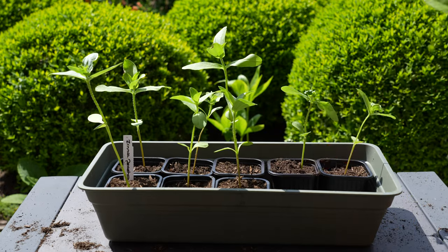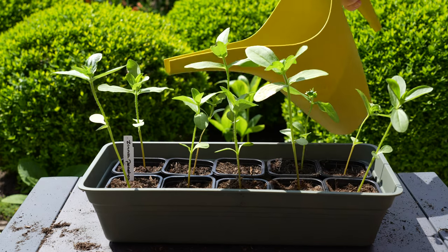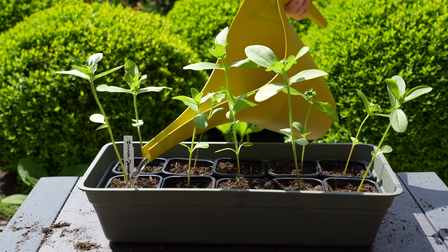I will let them grow on until they have a healthy root system and then plant them out into the garden. Give them a good watering after planting.